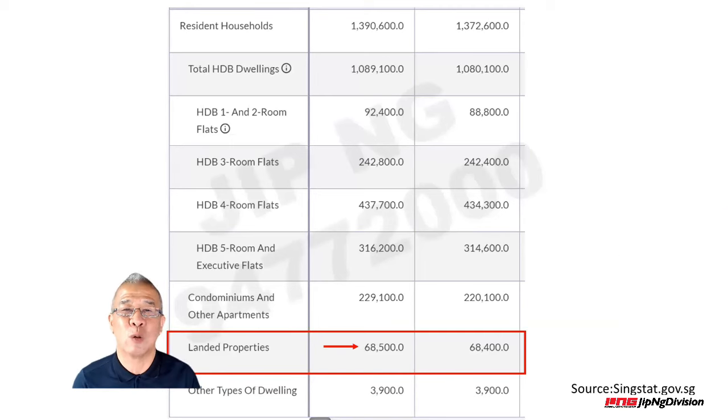Why is landed property so precious in Singapore? Because Singapore is a land-scarce country. Landed property, based on the latest numbers from SRX, only contributes 68,500 units. Out of almost 1.4 million residential properties in Singapore, landed property only makes up 68,500 units. With this kind of number, definitely the price for landed property is going to appreciate even further, moving forward, because the supply is really very, very limited.